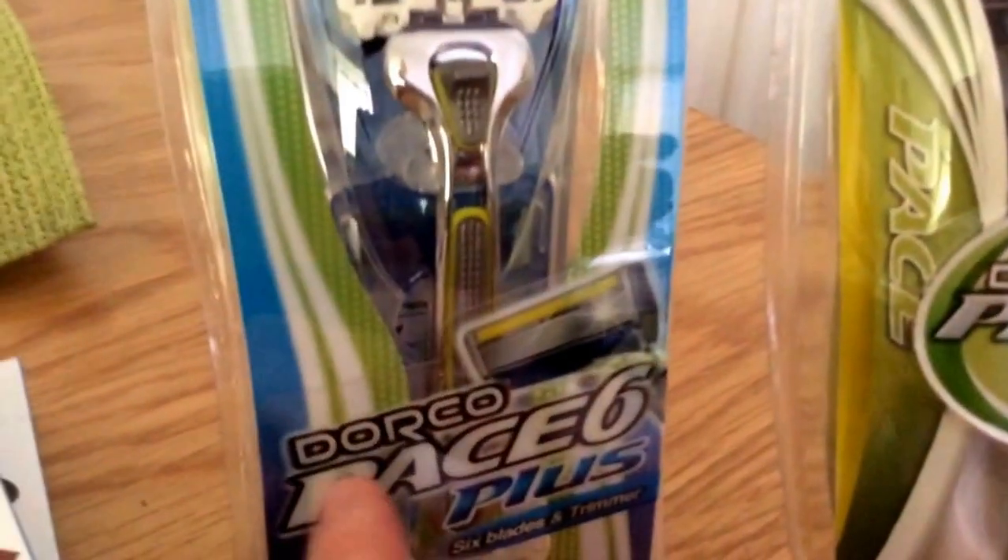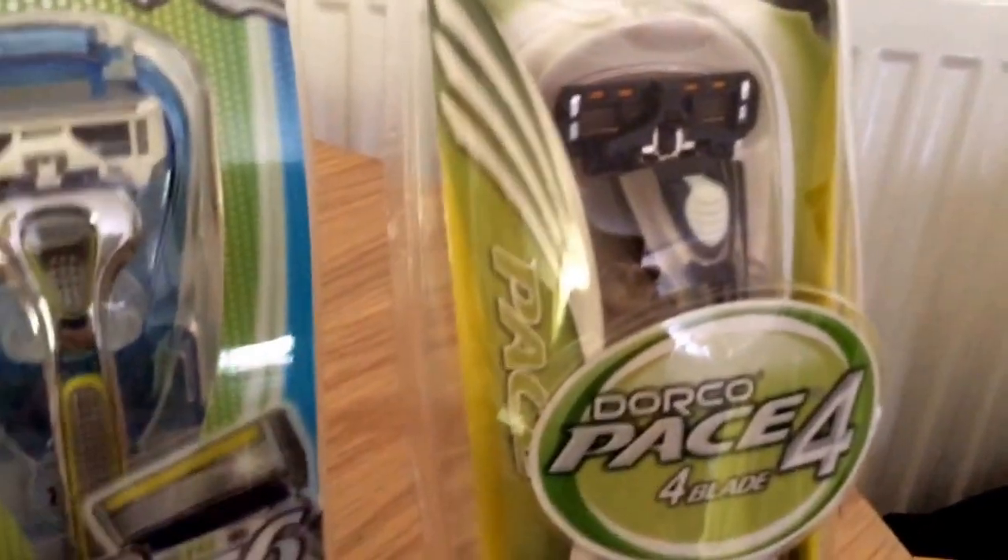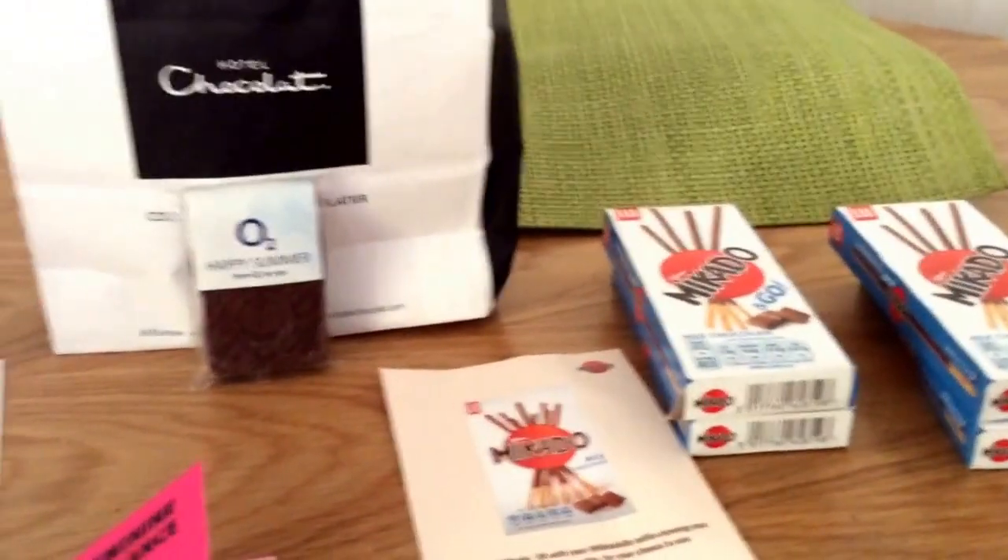The last thing is the razors from Dorco — there were two of these. You had to put a code in, so one went and then they put another one on again. They are finished now.